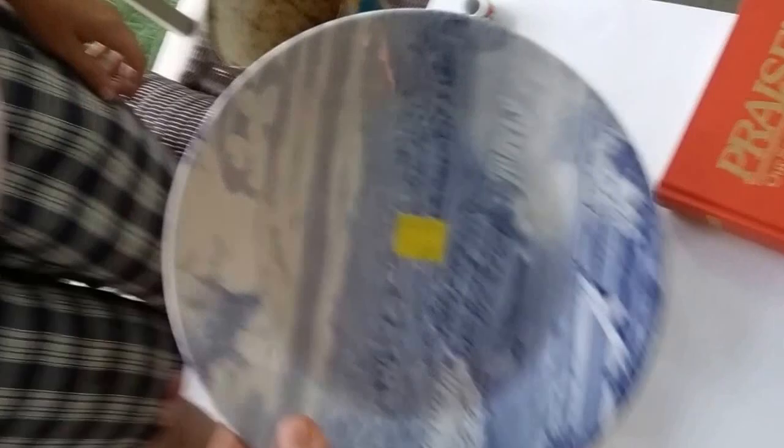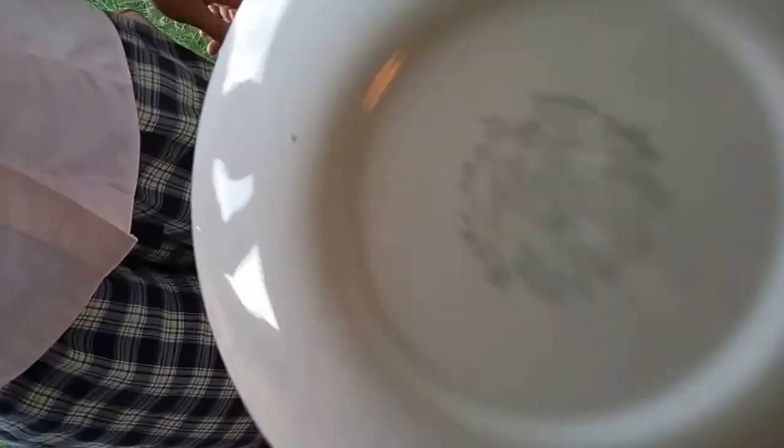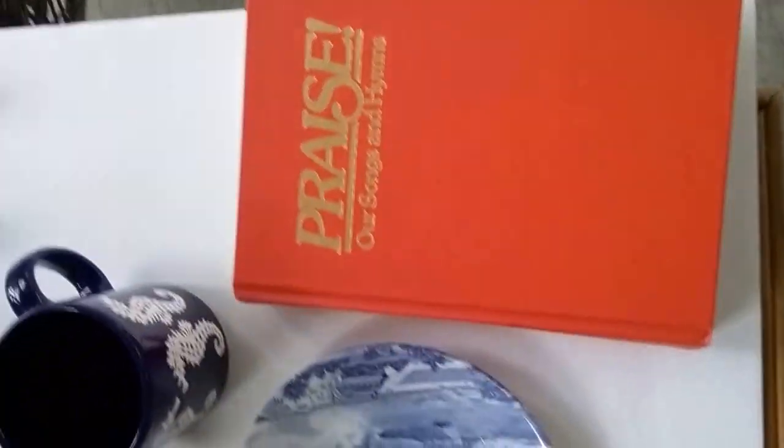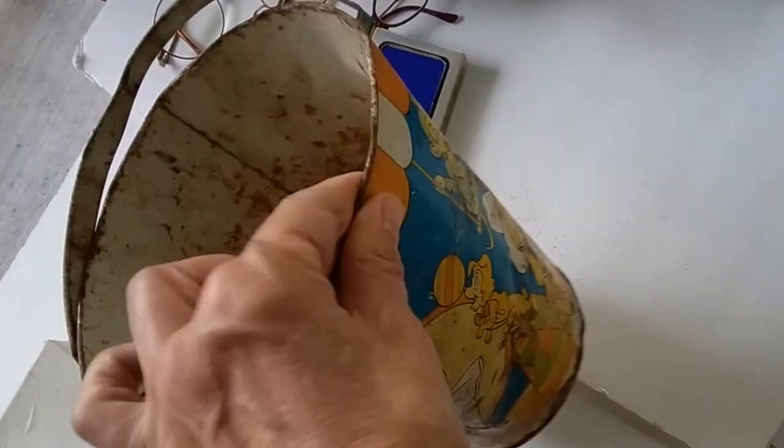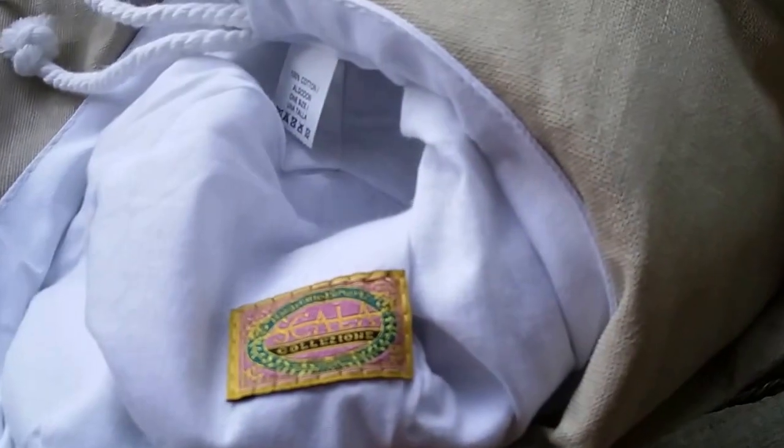This is an old Niagara Falls piece — hamules always do well for me. This old bucket — March of '82; this is definitely older than '82 but I picked that up at an estate sale. We have a couple of good hats — a bunch of good hats that we don't have listed. This one is Scala, which is a really cool hat.